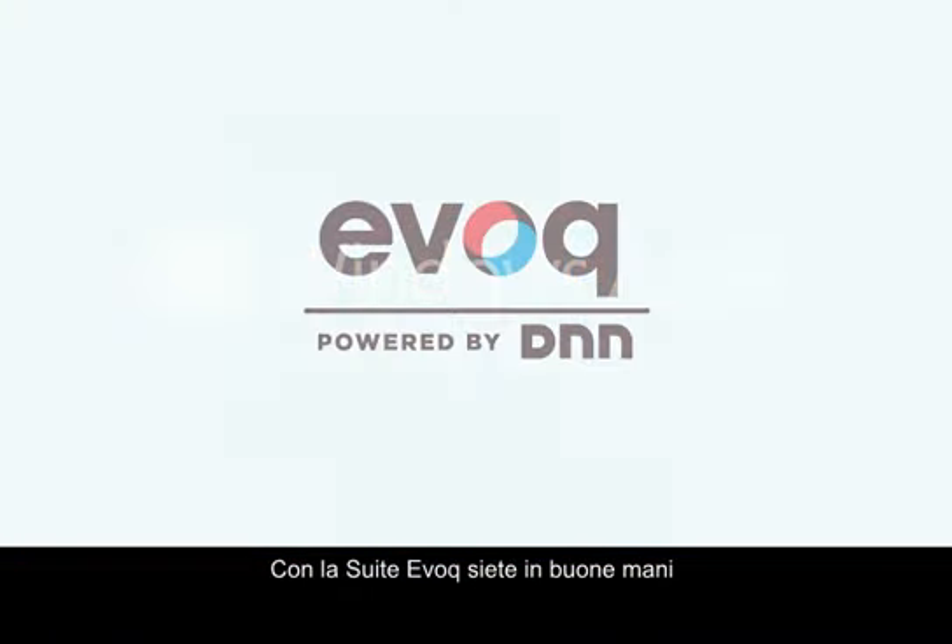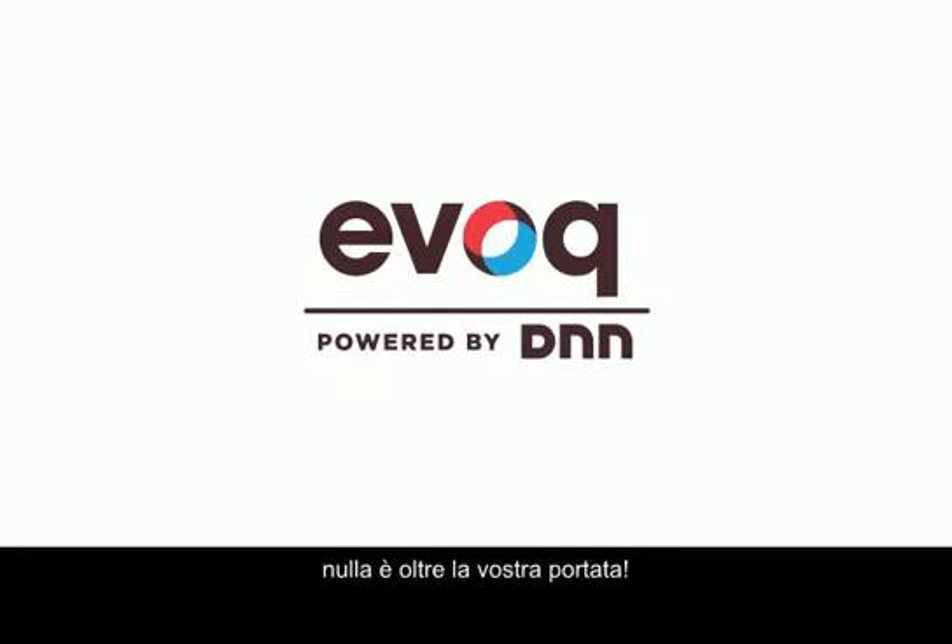With the Evoke suite, you're in good hands. Nothing is beyond your reach.